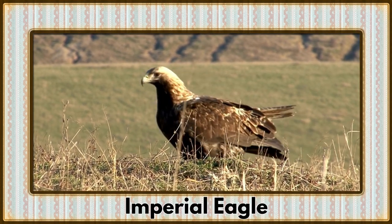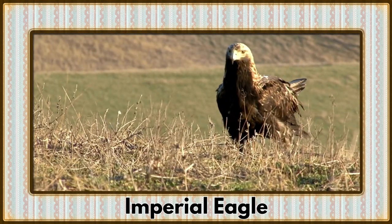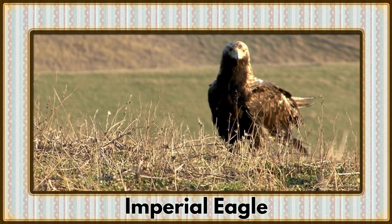Soaring through the skies with regal grace, it's the Imperial Eagle. With powerful wings and keen eyesight, these majestic birds of prey command the open skies.